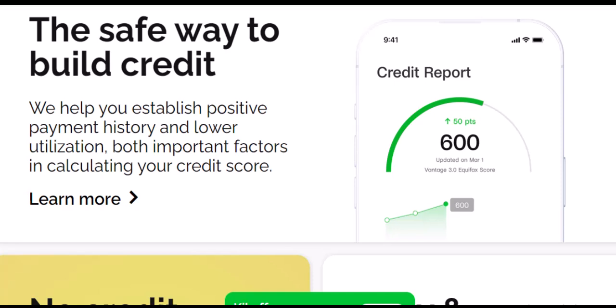Beyond the plastic: Kickoff's perks. No matter which option you choose, Kickoff offers some helpful features. Mobile app: manage your account and track spending conveniently. Credit building tools: get insights and recommendations to improve your credit score. Early direct deposit: receive your paycheck up to two days earlier with qualifying deposits.